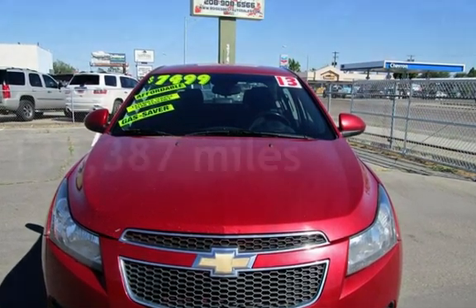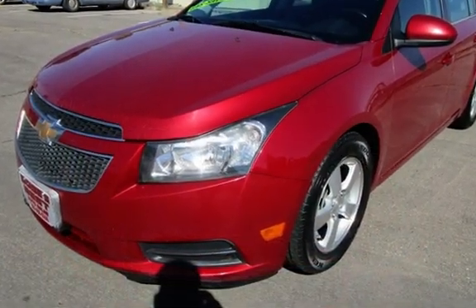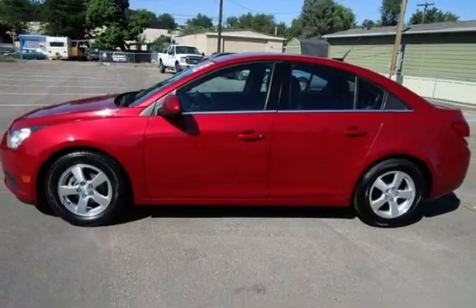This Chevrolet has less than 136,000 miles on the odometer. Estimated fuel economy for this vehicle is 26 miles per gallon in the city, and 38 miles per gallon on the highway.